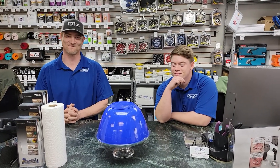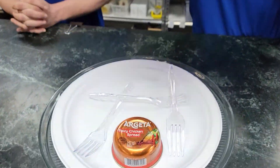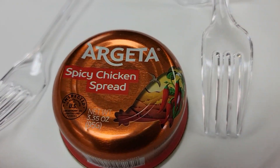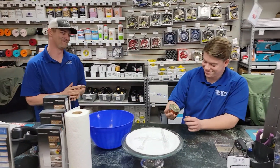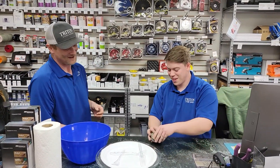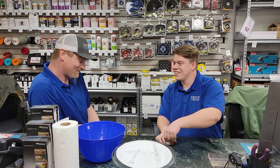All right, and welcome to episode three of Try It With Caleb. Today we have spicy chicken spread. Should be easy to open. I'm still wondering how I got roped into this. I feel like it's gonna taste like cat food.